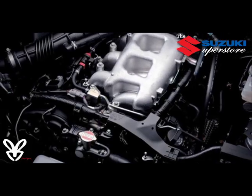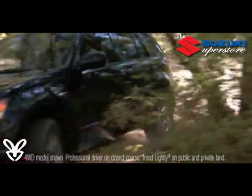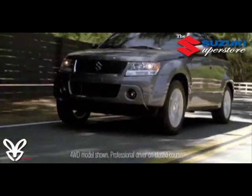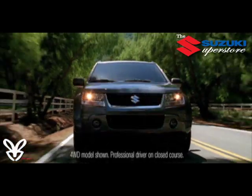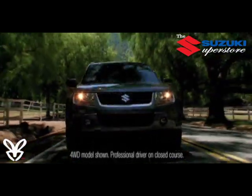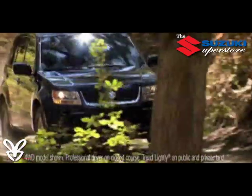The rugged 2.4-liter double overhead camshaft 16-valve all-aluminum engine cranks out a hill-conquering 166 horsepower and 162 foot-pounds of torque. Also designed with fuel efficiency in mind, Grand Vitara simultaneously delivers the best miles per gallon among non-hybrid off-road capable SUVs.